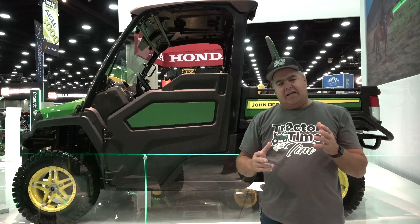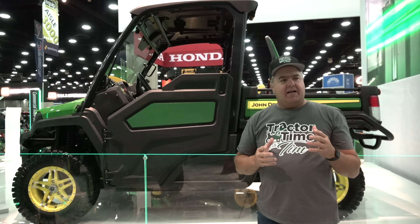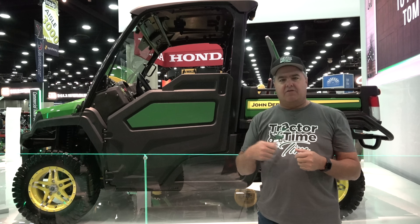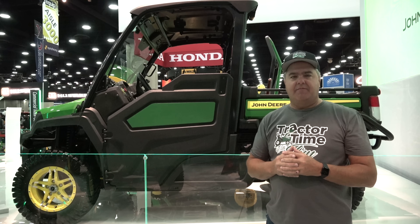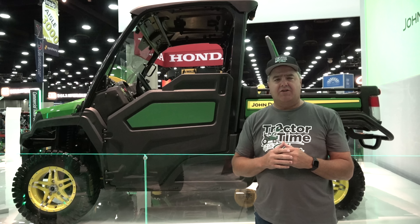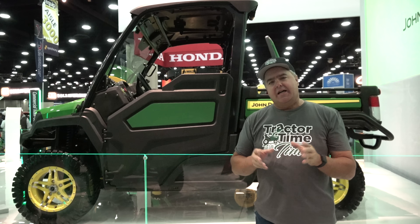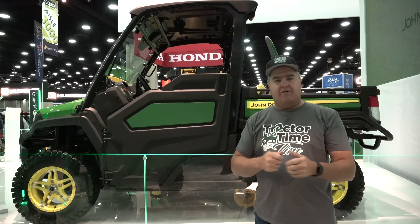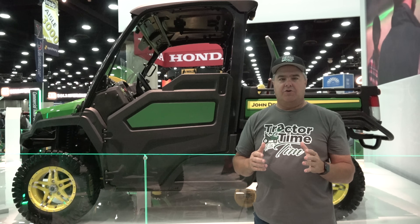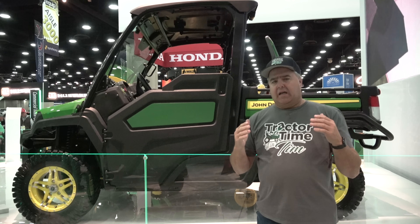A lot of you are asking whether this electric equipment will really be useful. My opinion is that if you're using things for a couple of hours at a time max — for instance, we use our Gator just to buzz back and forth and don't use it a huge amount at any given time — I think an electric version would work fine. If you're using this stuff 12 to 14 hours a day, I'm not sure the battery technology is going to be far enough along in the near term, especially if these machines don't have removable, replaceable batteries for a quick swap. The same thing is true with the 1 Series tractor — most of our viewers use these tractors just one to four hours at a time, and I think that's going to be great.